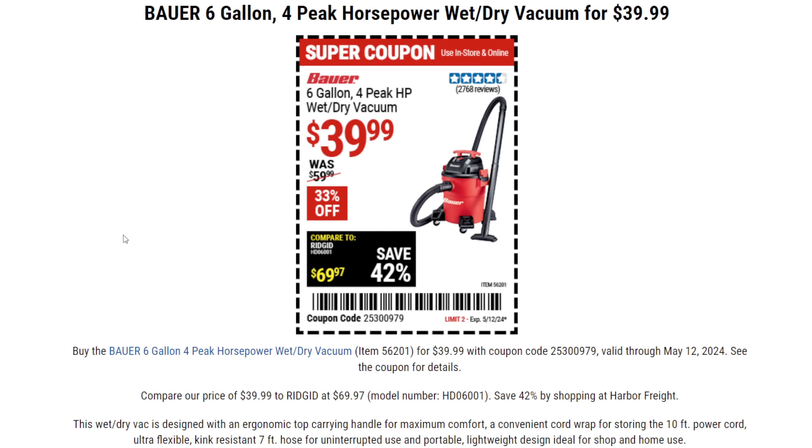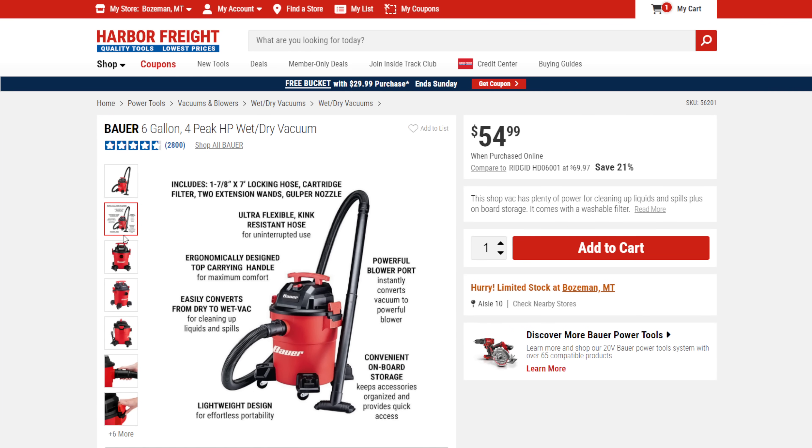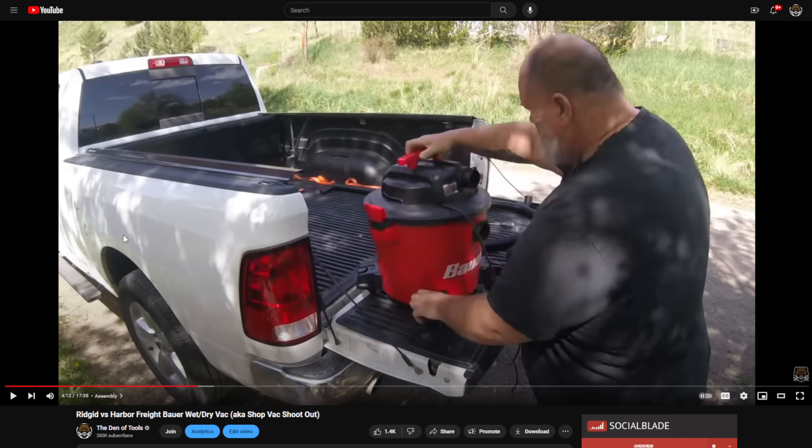We got the Bauer 6-gallon 4-peak-horsepower wet dry vac on sale right now for $39.99 — normally $55. The Bauer wet dry vacs are spectacular. I did a comparison between the 9-gallon and the Ridgid, which for the longest time was considered top of the line, and the Bauer ate its lunch. Other people have been showing this as well — it's not just me. Fantastic deal at that price.